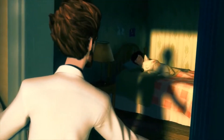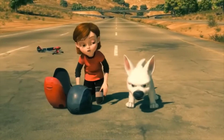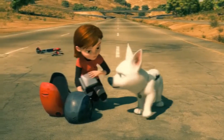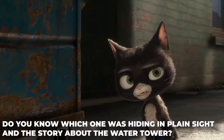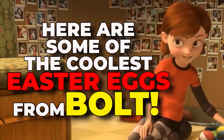What is there not to love about Bolt? The characters are incredibly entertaining, funny, and lovable. The story is engaging, the animation is superb, and it is chock-full of Easter eggs. Do you know which one was hiding in plain sight and the story about the water tower? How much of Inspector Gadget is in Bolt? Here are some of the coolest Easter eggs from Bolt.